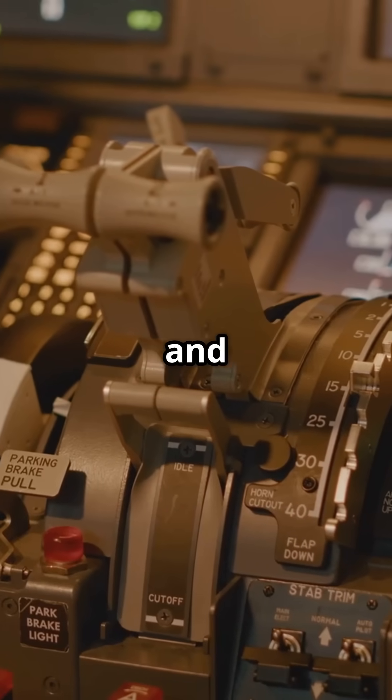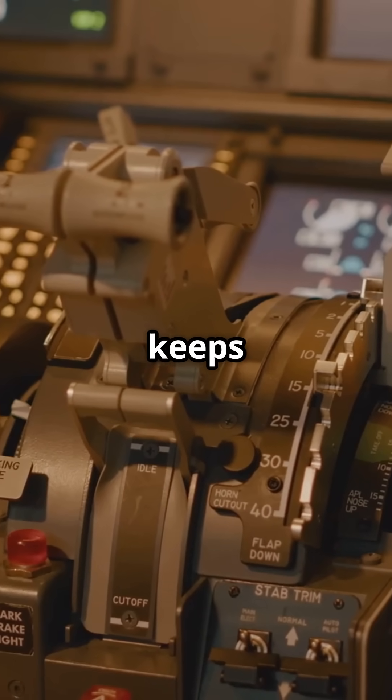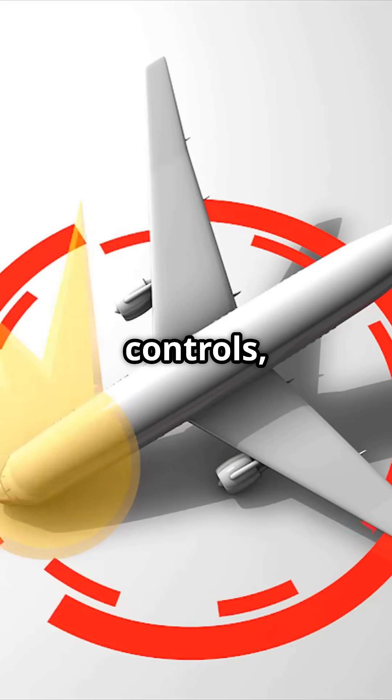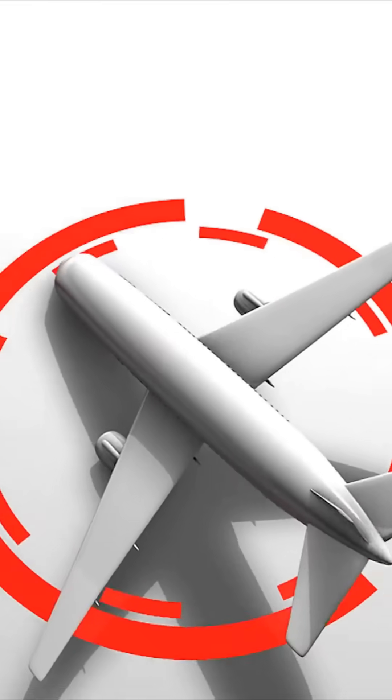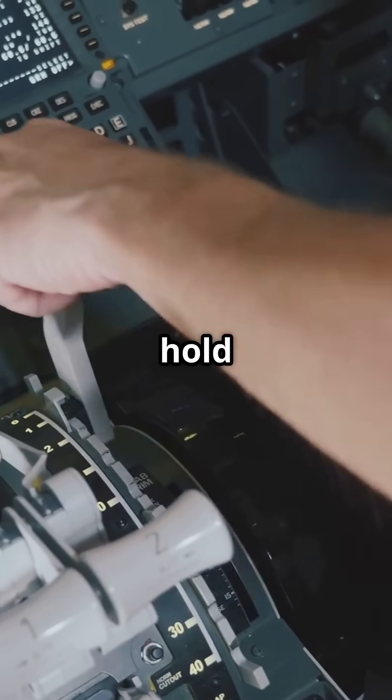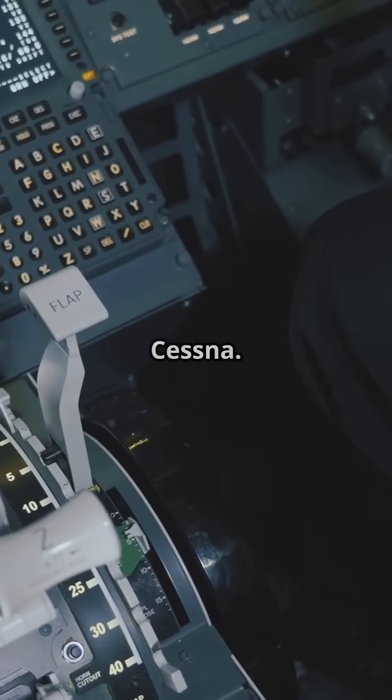Even on the 777 and 787, Boeing keeps a speed-stable design. If you pitch up and release the controls, the aircraft will slowly lower its nose again, returning to the trimmed speed. You constantly trim to hold your new speed, just like a Cessna.